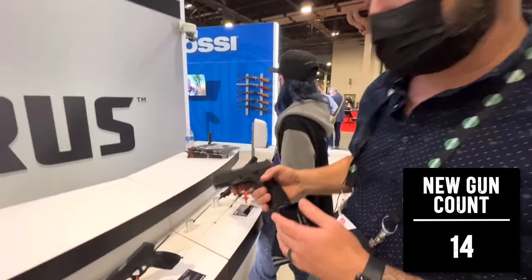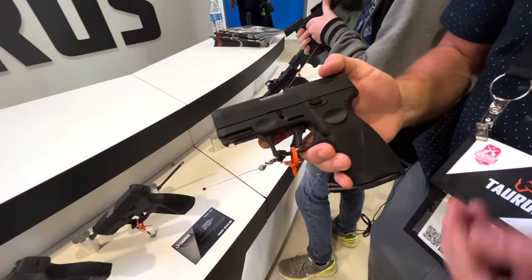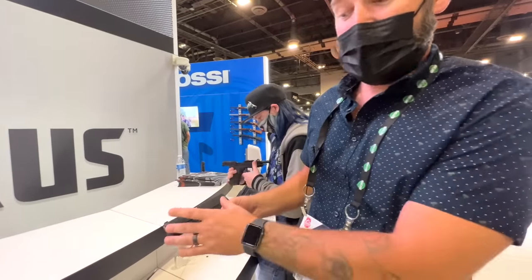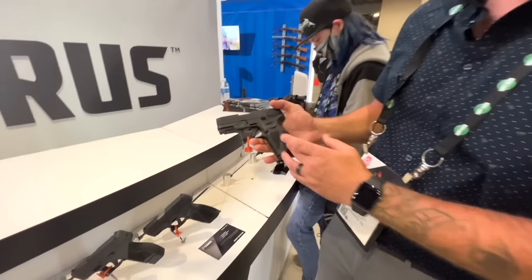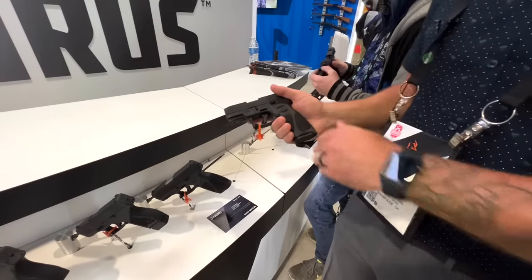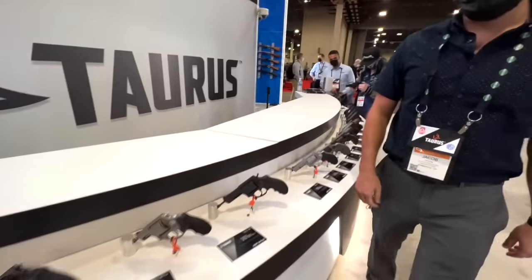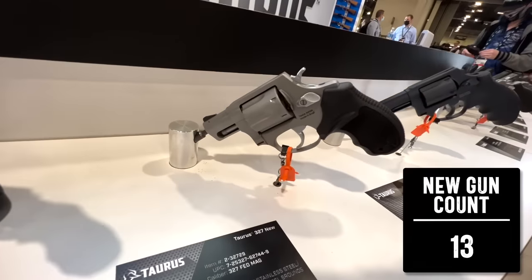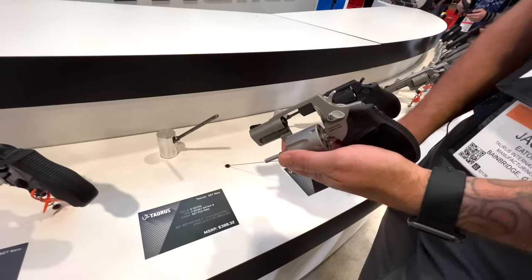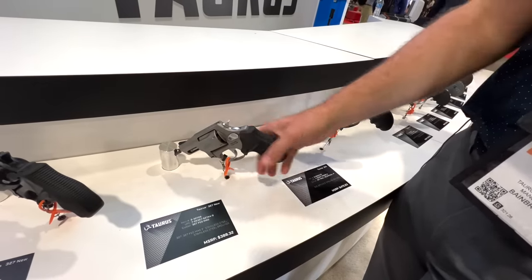We also introduced a brand-new pistol called the Taurus G3X. It fills the gap just above the G3C and below the G3 full-size — basically we took the 3.2-inch barrel with the compact slide but gave it a fuller-sized grip. 15 rounds, 9mm, comes with two mags. We also have a new Taurus .327 Federal revolver — basically a concealed carry piece. It's pretty light, less snappy, easy to control. Short stub nose, easy for concealed carry. That's going to be available now.